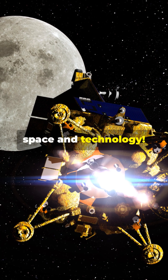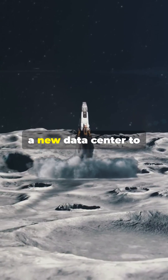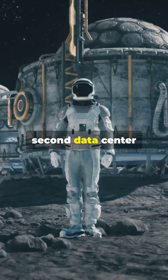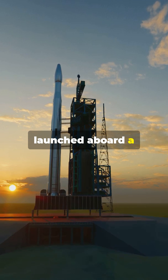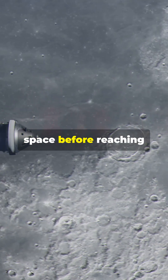Exciting news for space and technology. In late February 2025, Lone Star Data Holdings will launch a new data center to the moon, called Freedom. This will be the second data center sent to the moon by Lone Star, following their successful Independence mission in 2024. Freedom will be launched aboard a SpaceX Falcon 9 rocket and will be tested in cislunar space before reaching the moon.